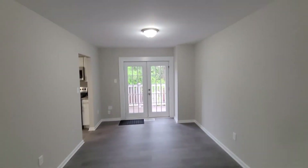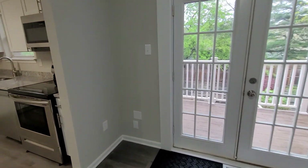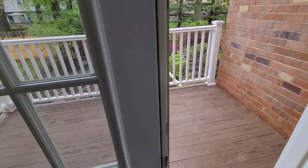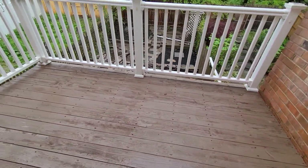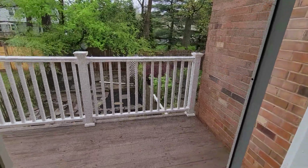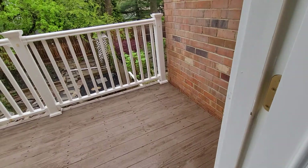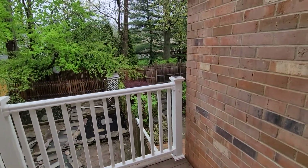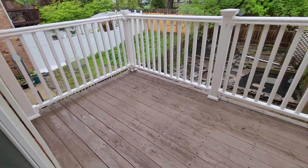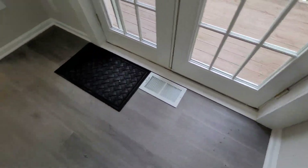Moving into the dining room area — probably should have put a chandelier, but the buyer can choose their own. Outdoor deck area. This should have a handle on it and it's having a hard time sliding too. Missing a cap there, missing a cap over there. Deck itself looks good.